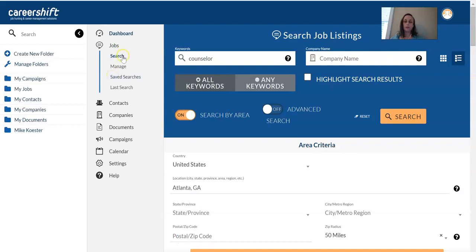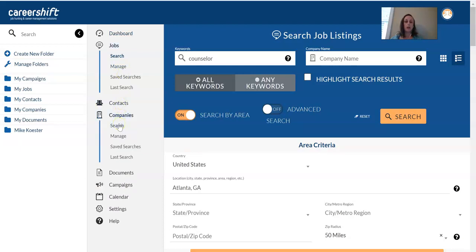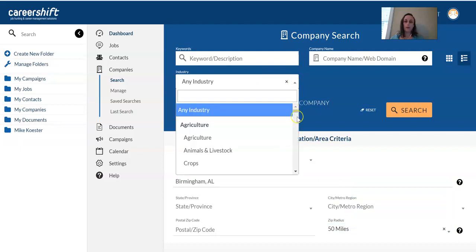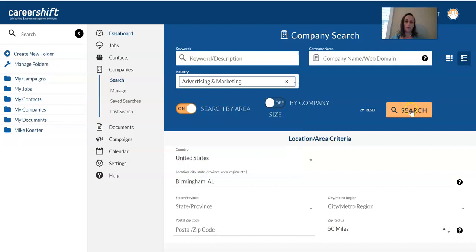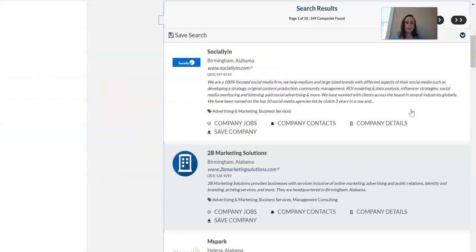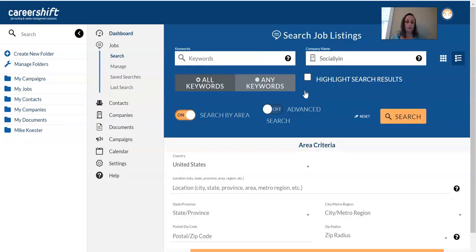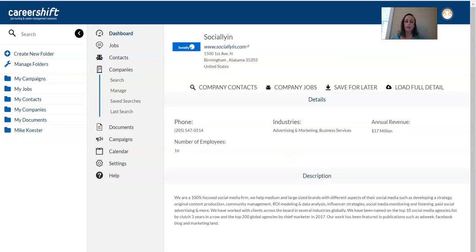That was just a basic job search. You also have the opportunity to do a company search. Let's say you're not sure what job title you're looking for, but you'd like to know companies in a particular area — for example, within 50 miles of Birmingham in advertising and marketing. This search shows 349 companies in that radius in that industry. You can get contact or company details, and you can look at company jobs — if a company looks good to you, you can see what jobs they currently have open.